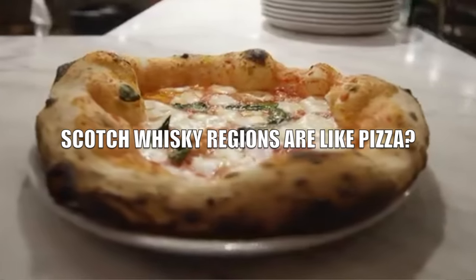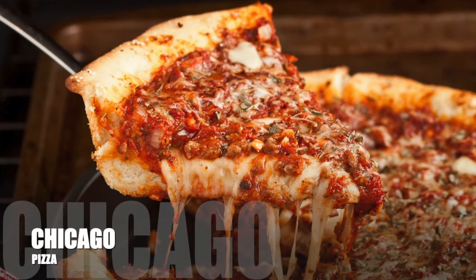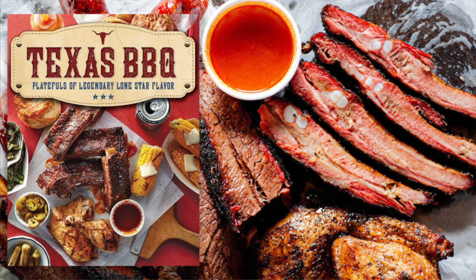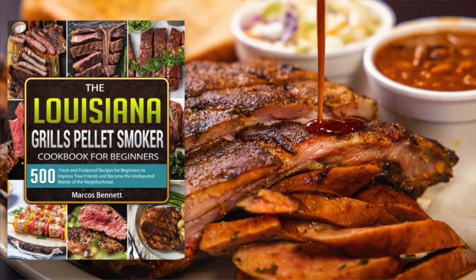Instead, think of Scotch whiskey not like grapes or wine, but more like pizza. You have New York-style pizza, Chicago-style pizza, California pizza — and they're different. There is a tradition to New York pizza and to Chicago pizza, and a sort of avant-garde hippie style to California pizza. You can see the same thing with barbecue: Texas barbecue, Kansas City barbecue, Louisiana barbecue — different places do barbecue differently.